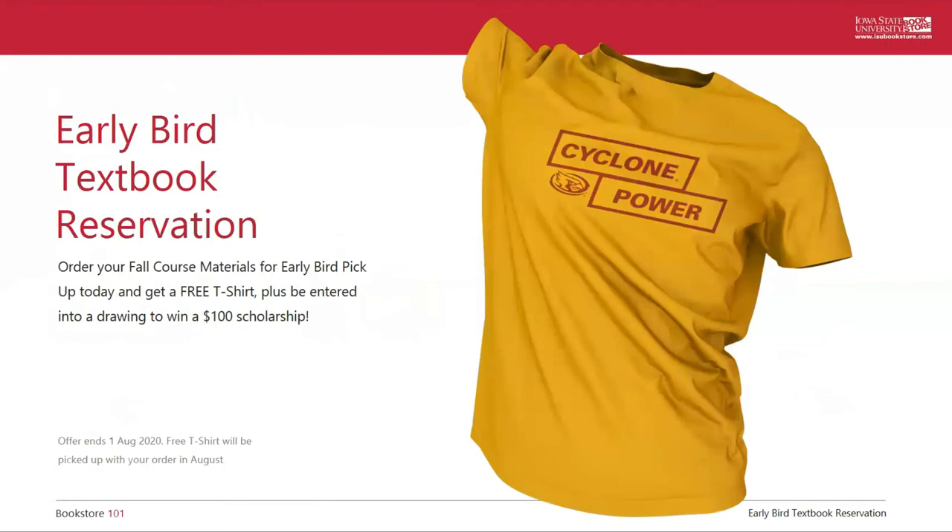It's a textbook affordability initiative on campus that we are actively working on with students to make sure that textbooks are never a hurdle in your academic career. As new students, I want to bring your attention to a great program we offer here at the ISU Bookstore: our Early Bird Textbook Reservation. You simply pre-order your textbooks and pick them up the weekend before school starts in August. Our used and rental books are first come, first served, so you can get in line by placing your order early. If you are participating in Destination Iowa State, which is highly recommended, the textbook pickup process is part of that program. When you place your Early Bird order before August 1st, you will be entered to win a $100 textbook scholarship and you will receive a free Cyclone t-shirt.